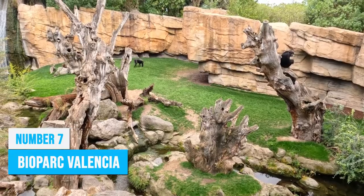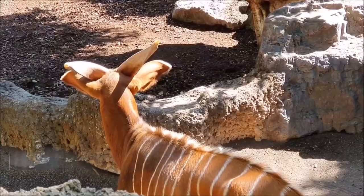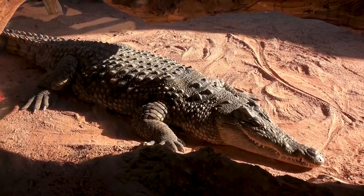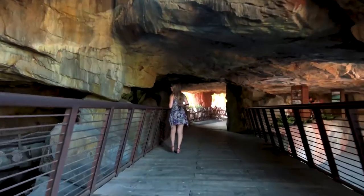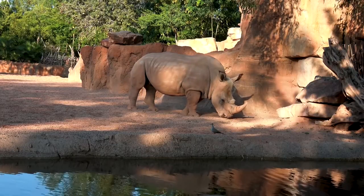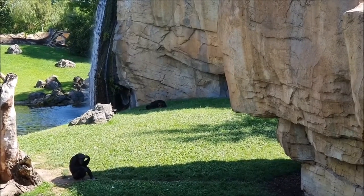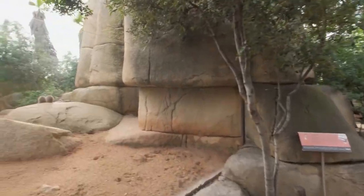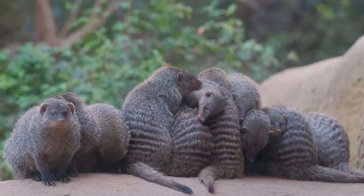Bioparc Valencia is a top attraction that offers a unique African safari experience. The park offers a recreation of equatorial Africa's rainforests with habitats that include hippopotamus and crocodile enclosures, as well as several other species like pythons and leopards. Don't miss the chance to explore the remarkable recreation of the Kittum Cave, a geological wonder from Kenya. You can see these animals up close through self-guided audio tours or go on Segway adventures to cover more ground. The ecotourism-focused facility features numerous exhibits designed to closely resemble each animal's natural habitat.